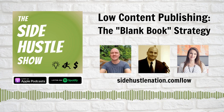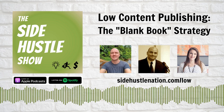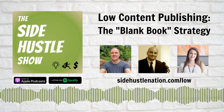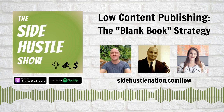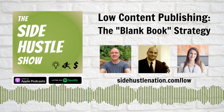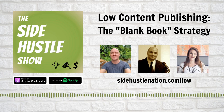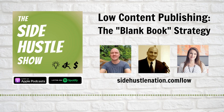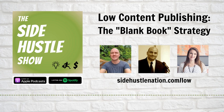Stick around to hear how these low-content publishers do their product research so they don't waste their time, how they price and market their books to maximize sales and royalties, and how they manage such a wide-ranging portfolio of titles. Notes and links, plus the free downloadable PDF highlight reel, are at sidehustlenation.com/low. We kick this off with a discussion on keyword research and niche selection. Oh, and if you're listening with little ones, just a heads up — there are a few S-words in this episode where it didn't make sense to bleep.